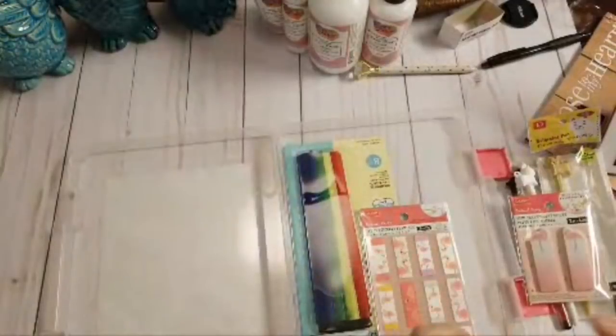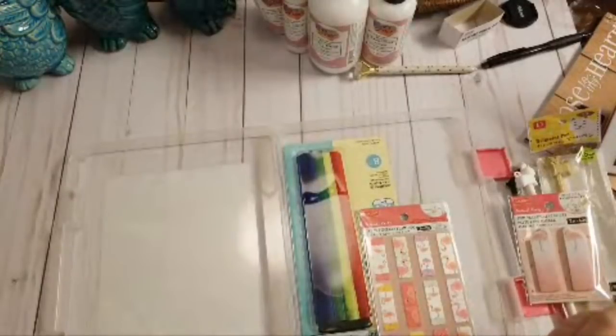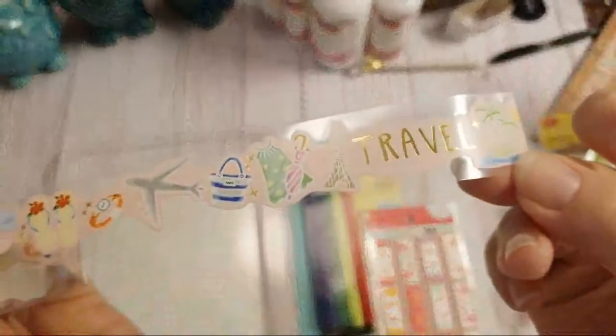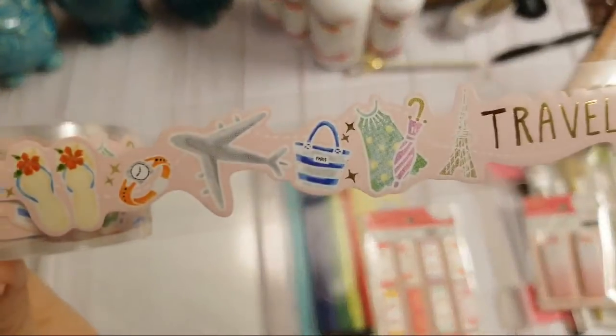They had something called paper sticker ribbon, and I grabbed two of these. It doesn't say how long it is, but it was made for me — it would be perfect if there was a cruise ship on it! Isn't that adorable? So I picked up two of those.